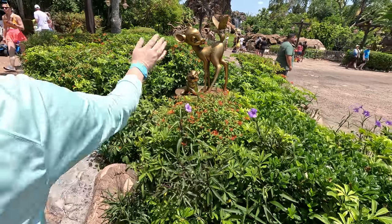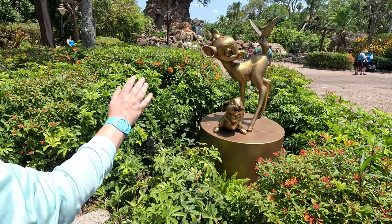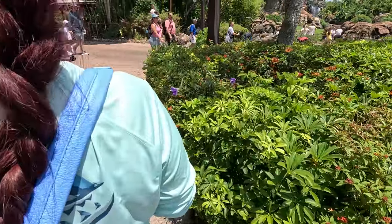As we're getting into the main hub of the Tree of Life, she's got to check out the statues here because she hasn't done them yet. We got Bambi and Thumper. It's really quiet. Now we got Timon and Pumbaa.